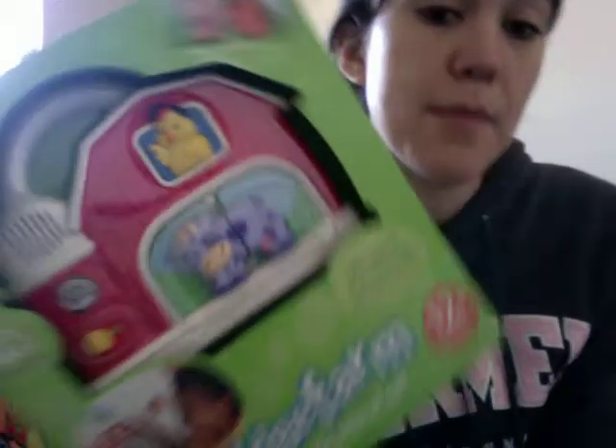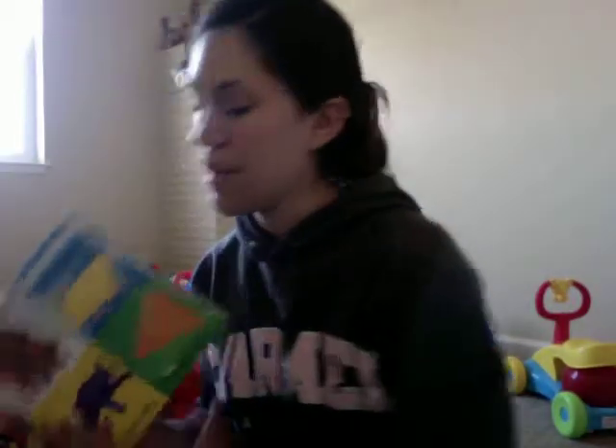He got some books — these are super cute, they're a dollar at Borders Books.